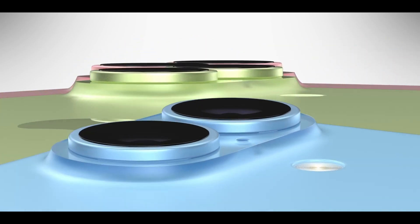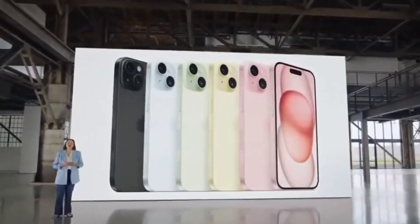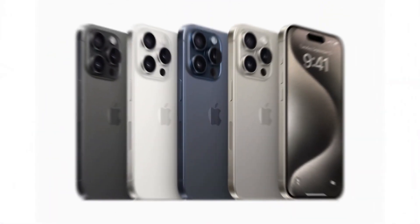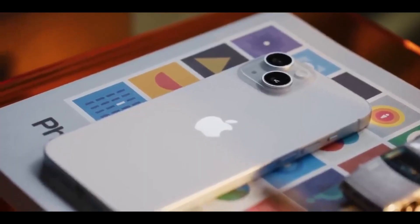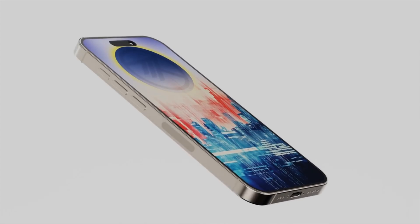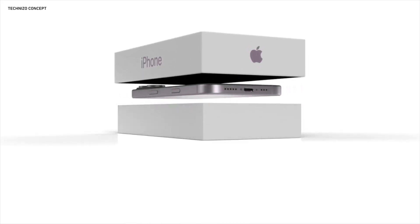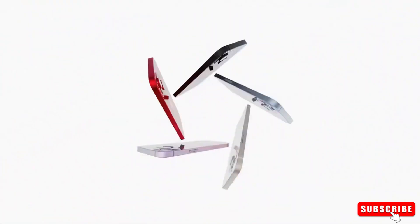To wrap it up, the iPhone 16 series is shaping up to be an incredible upgrade. With its new chipsets, faster charging, improved battery life, reimagined camera design, and larger screens, Apple is once again setting the standard in the smartphone industry. If you're an Apple fan or thinking about making the switch, the iPhone 16 series is definitely worth the hype.